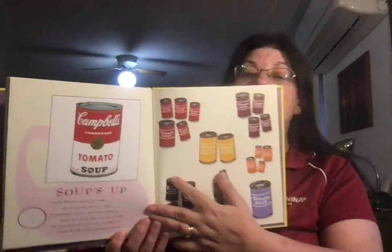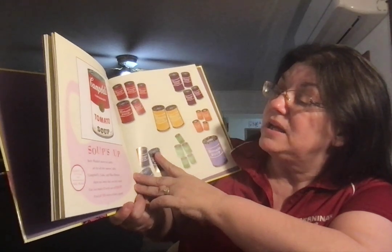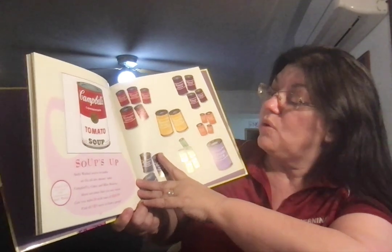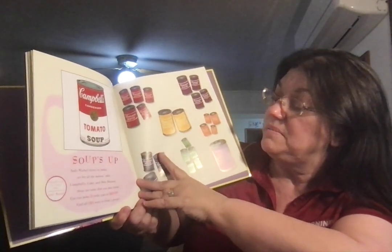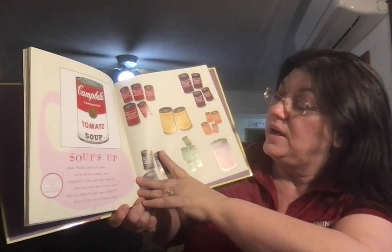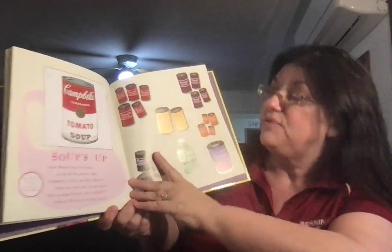Soups Up. Campbell's Soup Can, Tomato, 1968 by Andy Warhol. Andy Warhol strove to make art for all the masses' sake. Campbell's, Cokes, and Miss Monroe, those are some that you may know. So, can you make 10 with cans of soup? Find all 10 ways to form a group.